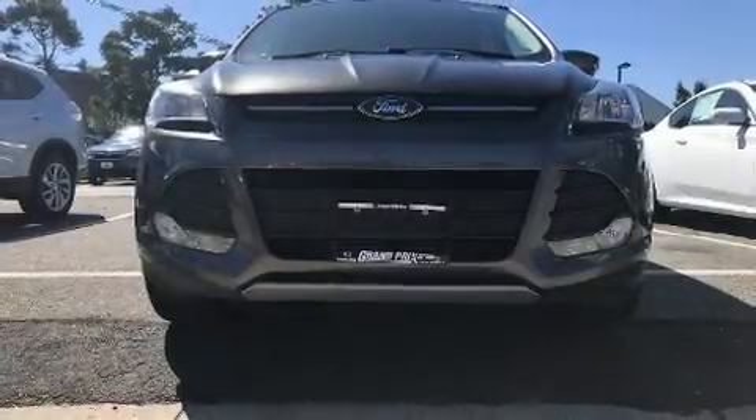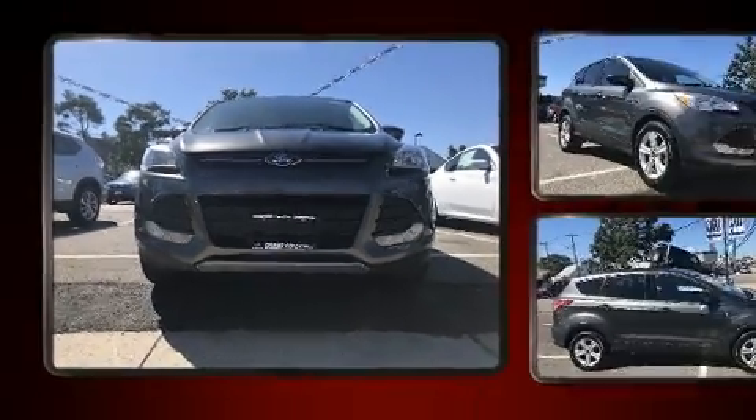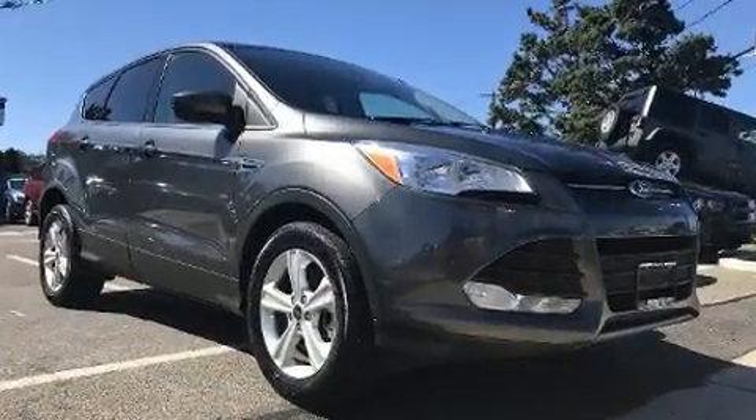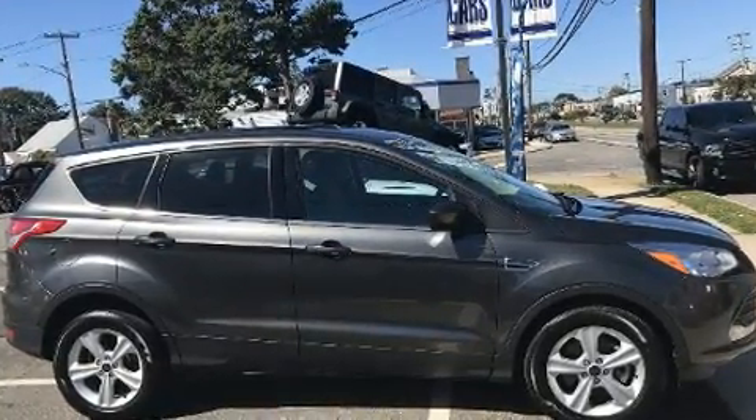Come test drive this 2015 Ford Escape. It features an automatic transmission, four-wheel drive, and an efficient four-cylinder engine. The engine breathes better thanks to a turbocharger, improving both performance and economy.